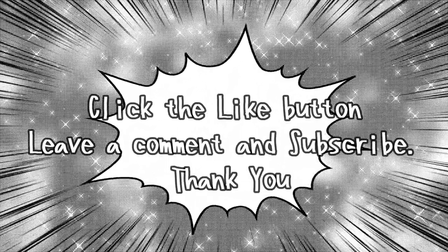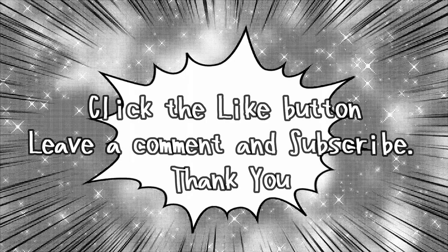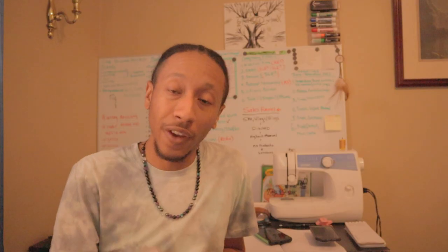If you liked this video, please click the like button, leave a comment and let me know how I'm doing and what I can change. If you think this video can help someone, please send it to a friend, a family member, or anyone you think of. If you're not subscribed to the channel, please click the subscribe button. Thanks for watching another episode of Three Wands with Lord Shu — holla!